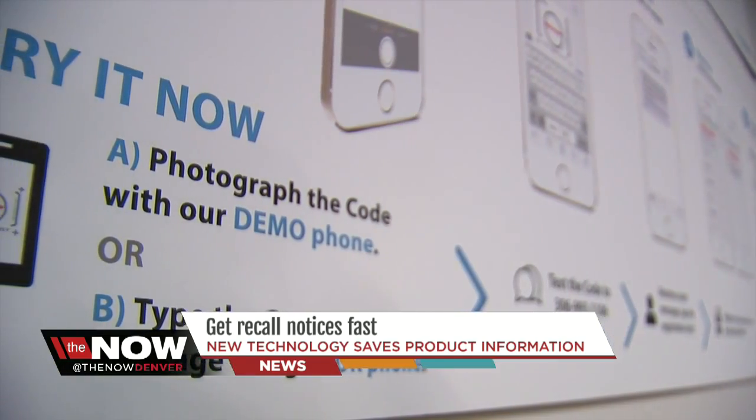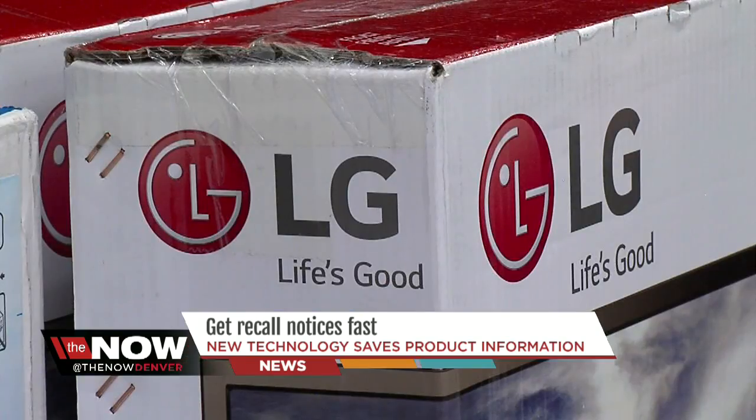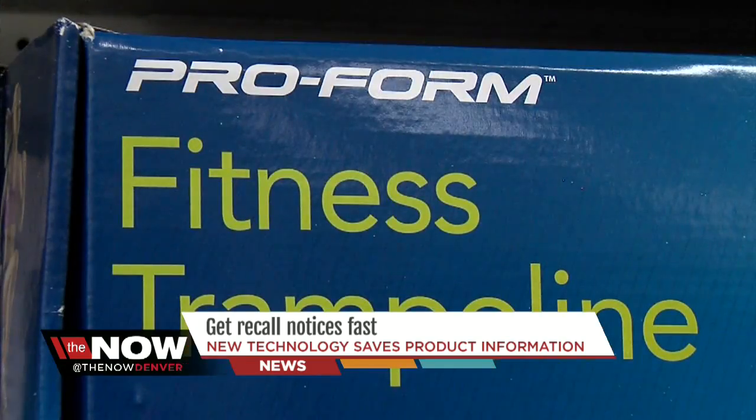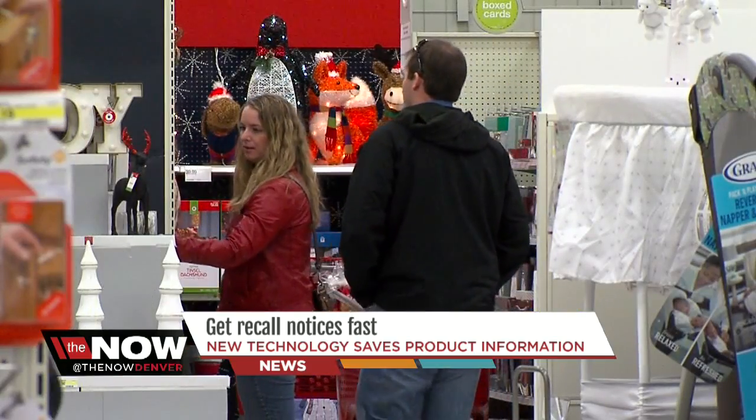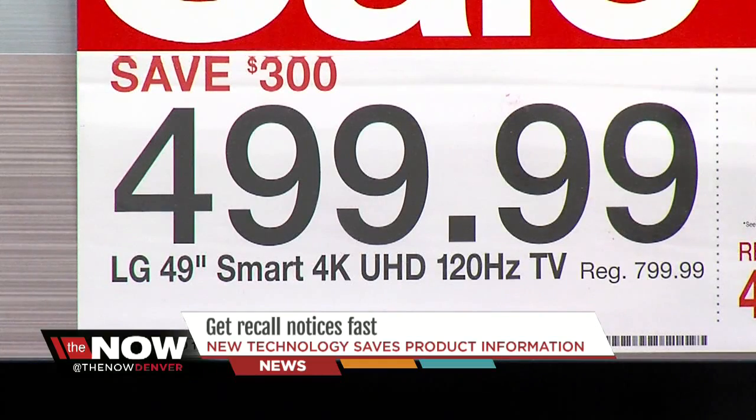Registria works with 100 leading global brands commonly seen on store shelves — big names in electronics like LG and sporting brands like Proform. The goal is to help you save information so you won't be back here shopping for a new item in a couple of years. This allows people to register their product in a matter of seconds. And since photo registration is not an app, it is free, but standard text messaging rates do apply.